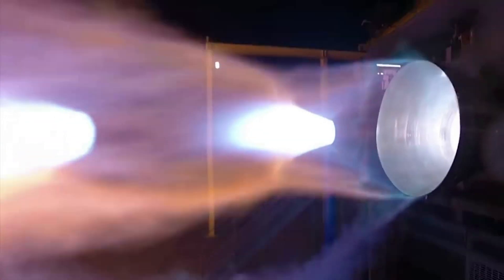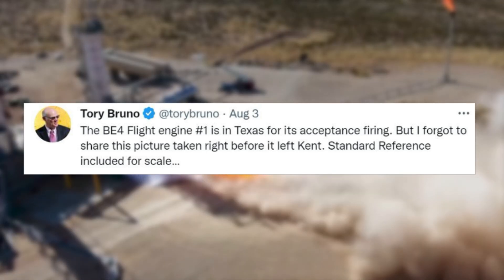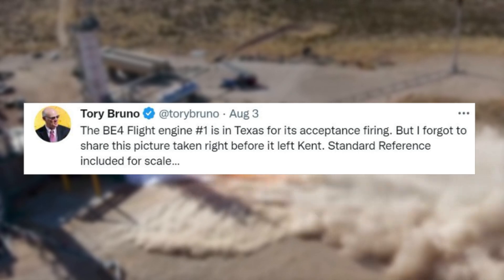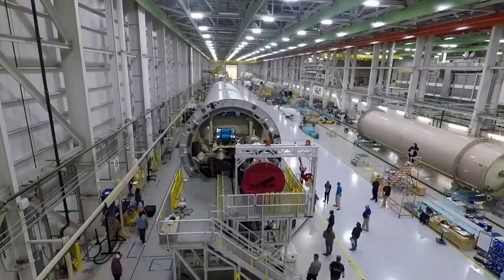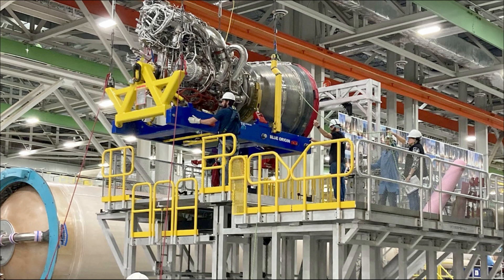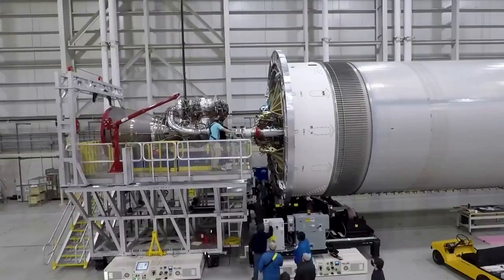To better put the timeline in perspective, back in early August, Tory Bruno tweeted highlighting that BE-4 flight engine number one was in Texas for its acceptance firing, along with a picture taken right before it left Kent. This is the same engine that was just delivered after completing all of its testing two days ago. After the first flight engine was delivered to ULA, it only took a few days before it was installed on Vulcan, so we can likely expect both engines to be installed and ready in just a couple of days.